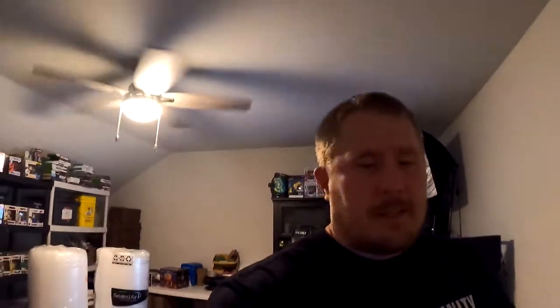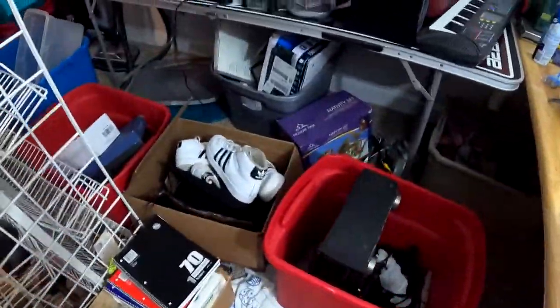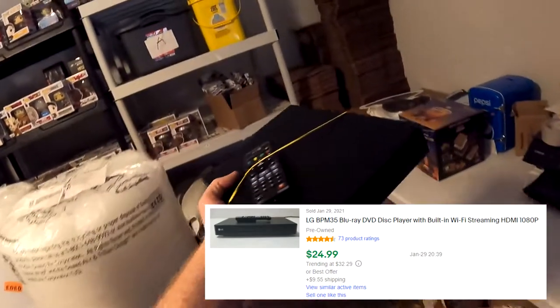The next item going out is from the unit where we found the amps, the Luna guitars, and the Ninja blender. This is an LG BPM35 Blu-ray disc player. We've been filling up our shelves - we've got some stuff going to garage sales and some Poshmark stuff here, still a lot of work to do. But this Blu-ray disc player sold for $17.49 plus shipping, $33 all in.